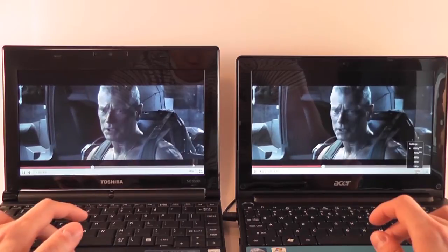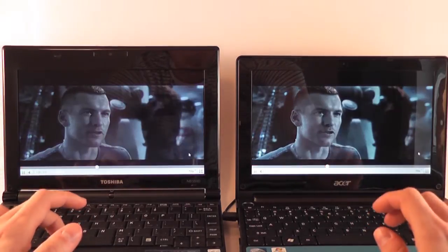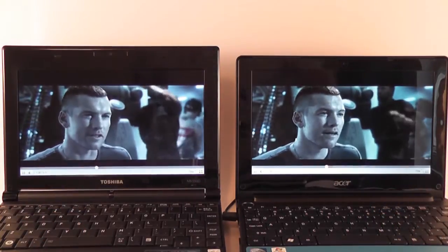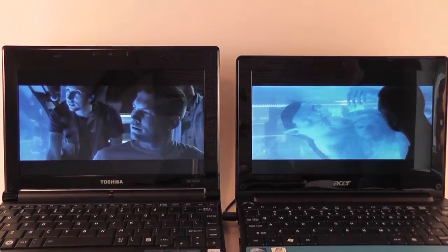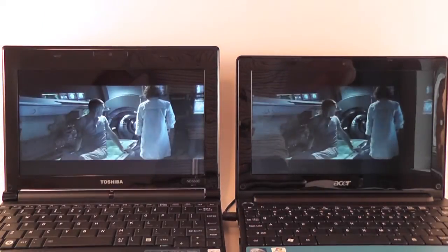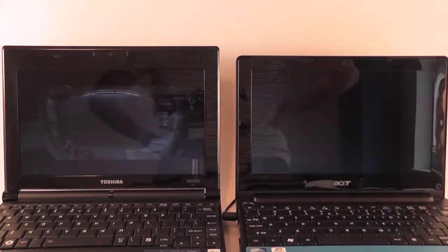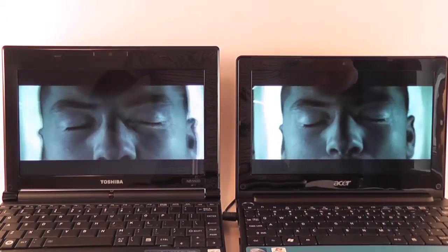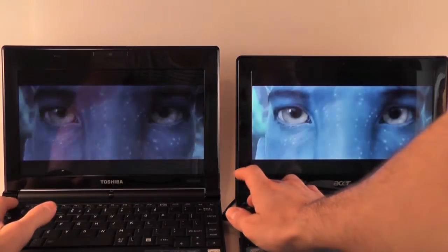However, both of them should be able to handle 720p clips very well. Let's switch both to 720p at the same time — and you can see both of them run very nicely with no problems on 720p clips from YouTube. So that was it with the YouTube clip test.